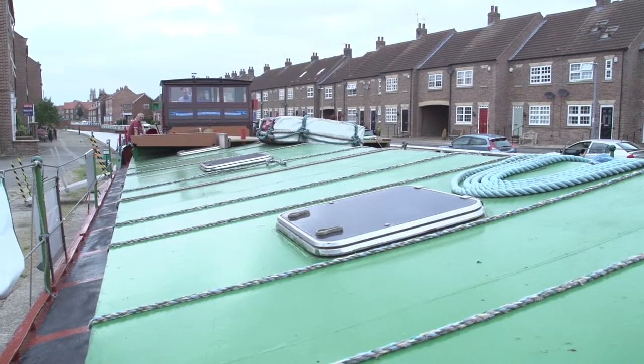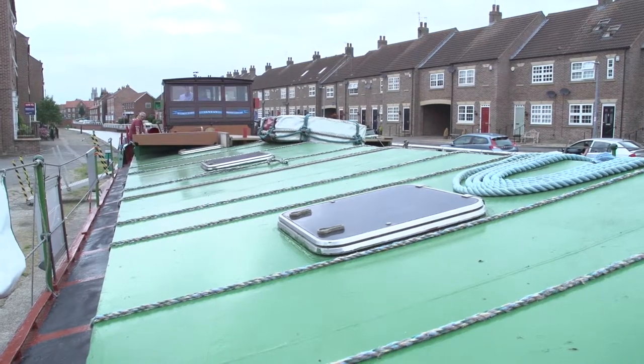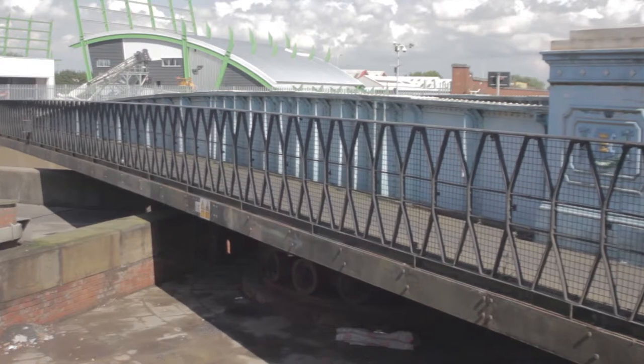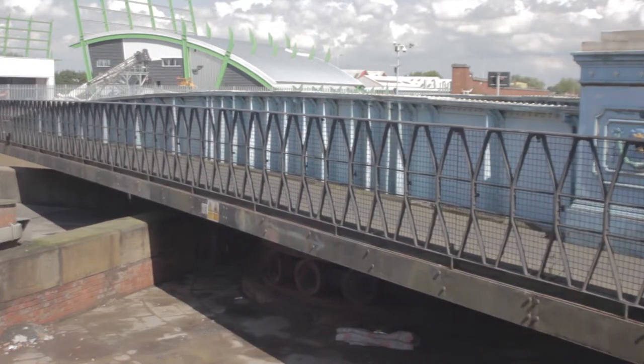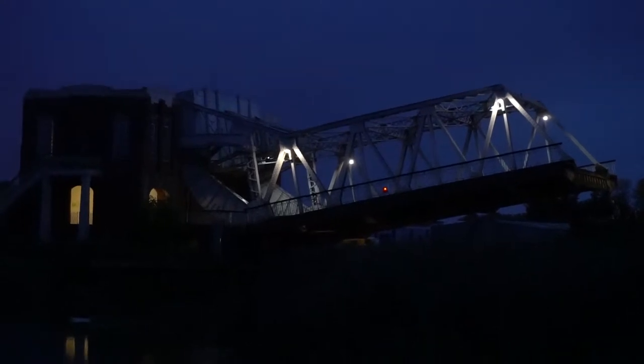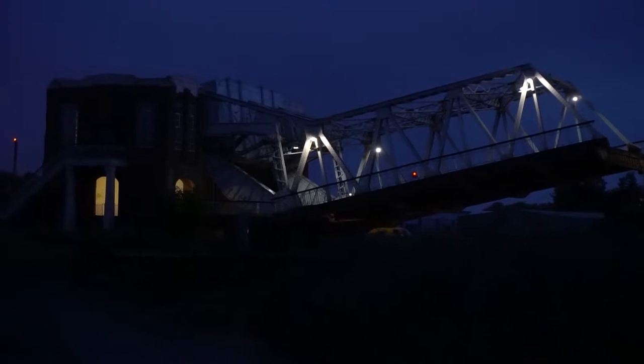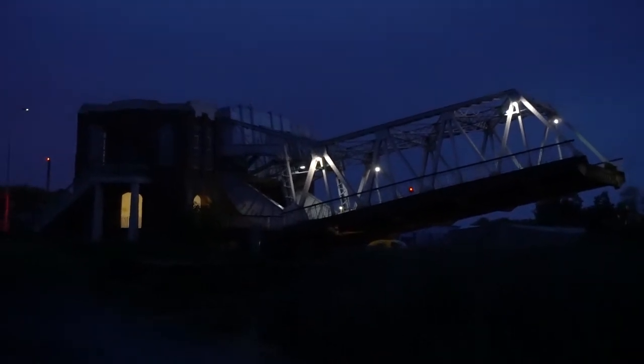What causes the bridges to jam? Well, it's the metal expands — especially the swing ones, but the lifting ones were jamming as well. One of the worst ones used to be Sutton Road Bridge, which is a fairly old one. That used to jam, and they used to come along.